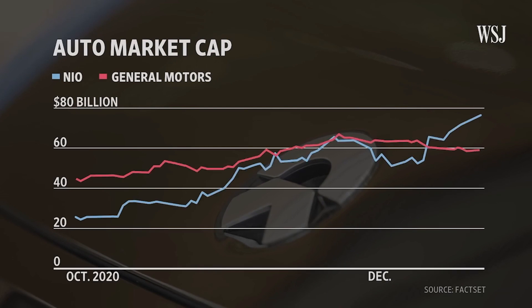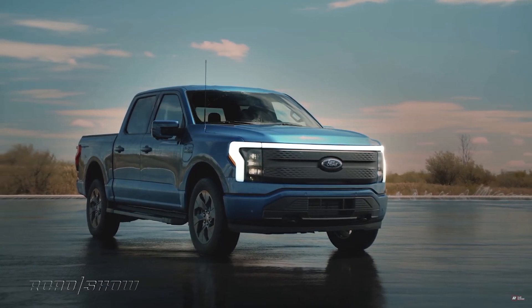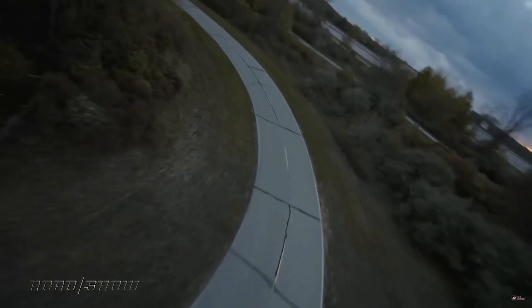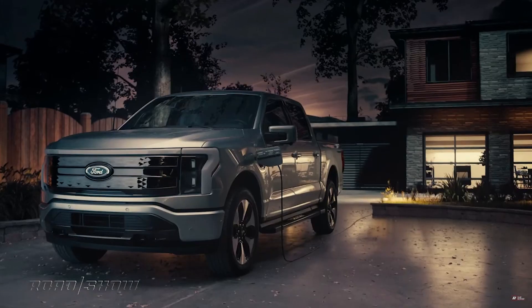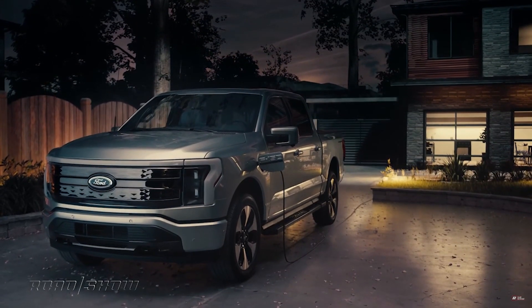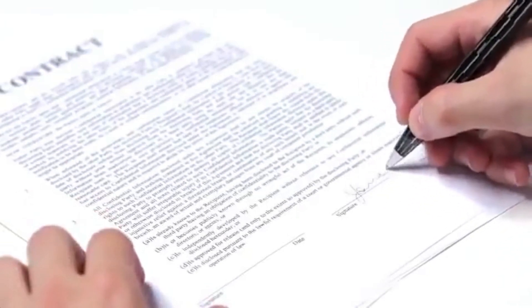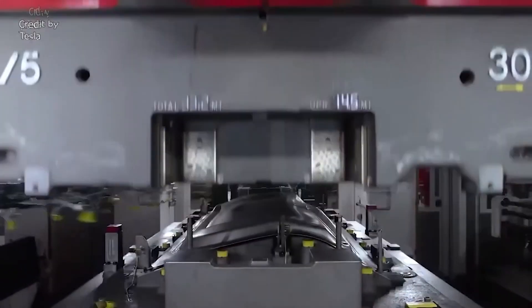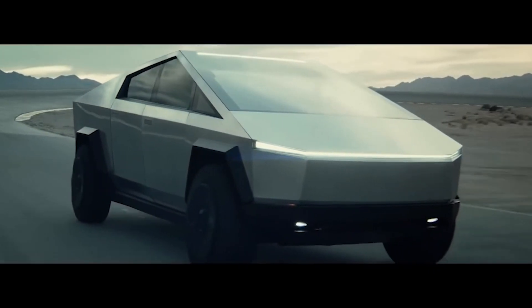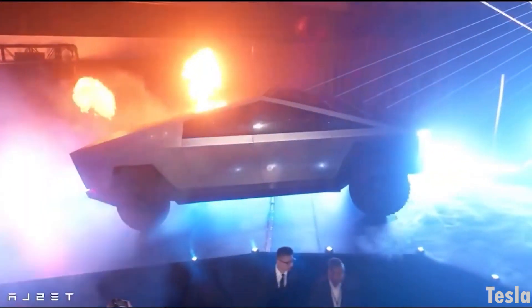The supremacy battle in the electric pickup sub-niche seems to be getting even tougher, after Ford unveiled its F-150 Lightning all-electric truck. This truck, which is expected to compete against the Tesla Cybertruck, comes at a starting price of $40,000 and comes with a generator to power your home in case of a power outage. But despite that, Tesla is not sleeping on the job. The giant electric automaker has released new patent filings, clearly showing how prepared Tesla is to meet the deadline for Cybertruck production. If that is achieved, Tesla will have a competitive edge for being the first automaker to release an all-electric truck to the market.